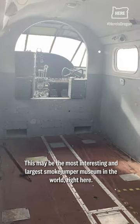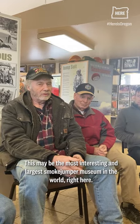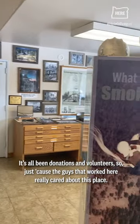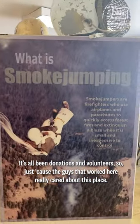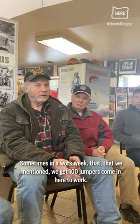This may be the most interesting and largest smokejumper museum in the world right here. It's all been donations and volunteers, just because the guys that worked here really care about this place. Sometimes in our work week, we get a hundred jumpers coming here to work. We'll see you next time.